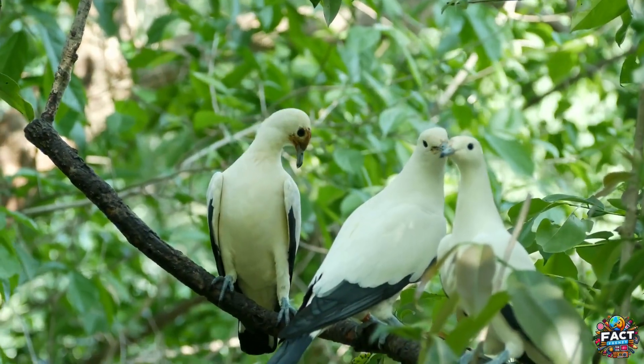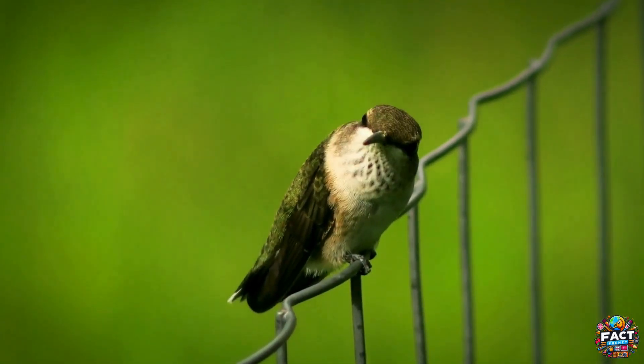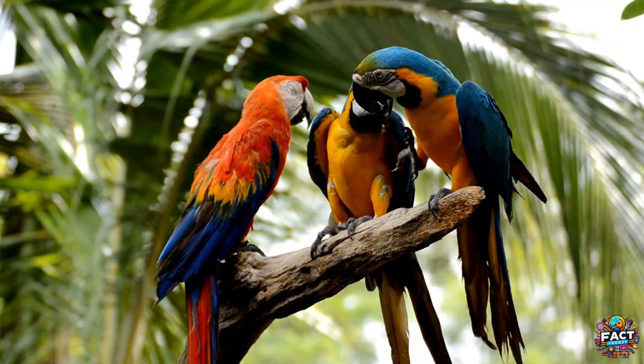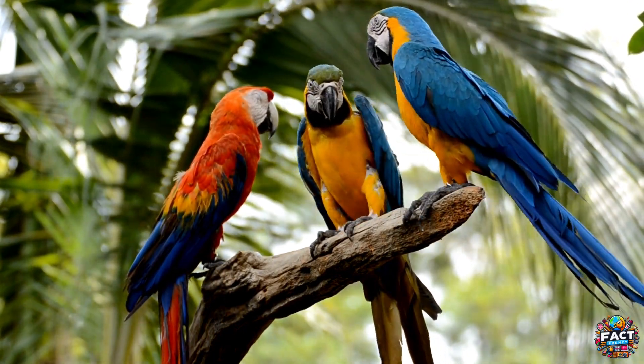Birds are primarily diurnal, meaning they are active during the day and rest at night. They rely heavily on their vision to navigate, find food, and protect themselves from predators. Birds also communicate using a variety of songs and calls, which play a significant role in their mating rituals and territorial defense.